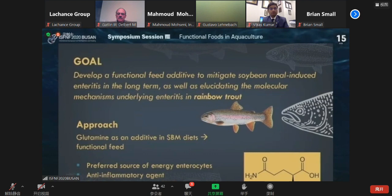That's why we came up with the goal to develop a feed with an additive that can mitigate enteritis. We are not only understanding the enteritis but also looking at the molecular mechanism — what is happening, how it is happening, and how long it continues. We use the first additive called glutamine, which is a non-essential amino acid. Why did we choose glutamine? Because it is a great source of energy for enterocytes, it acts as an anti-inflammatory agent, and it also decreases the expression of TNF-alpha and myosin light-chain kinase, which are responsible for inflammation.